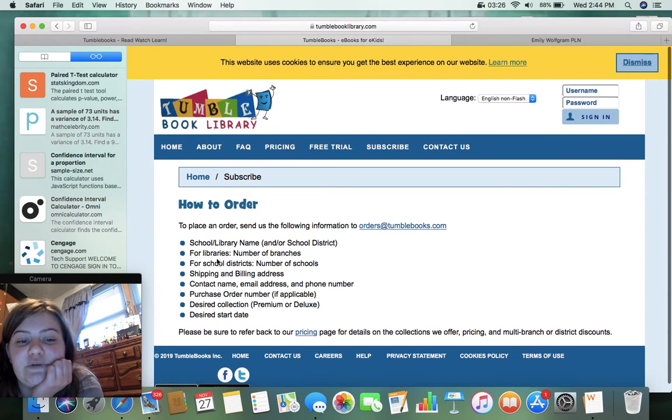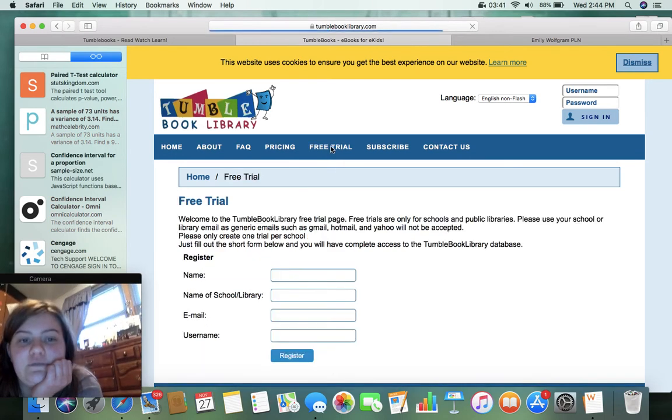How to order — this is how you would order it. You would just have to send the library and school name for libraries or school districts, shipping and billing address, contact name, email address, phone number. That seems easy enough. There's also a free trial option if you wanted to try that first.